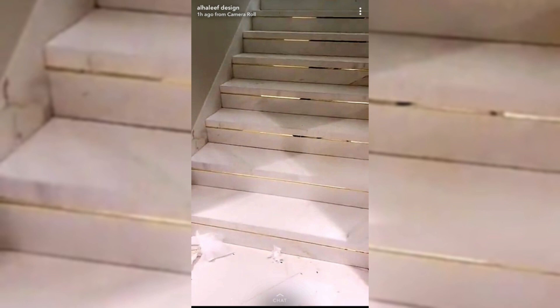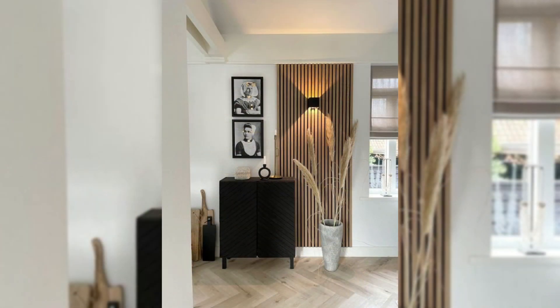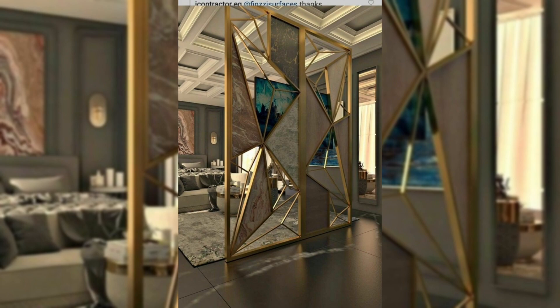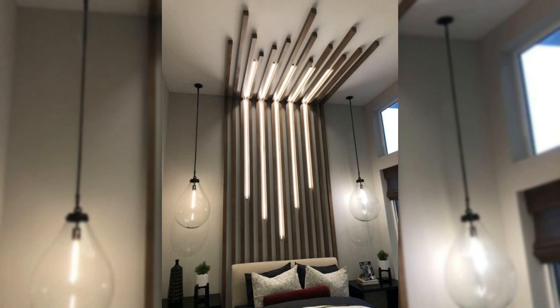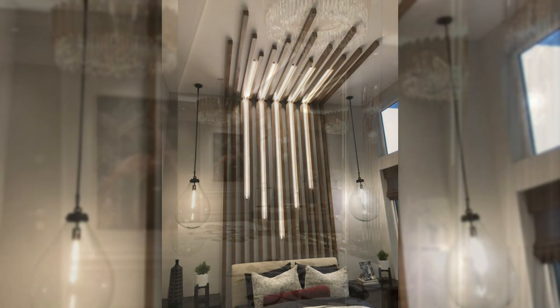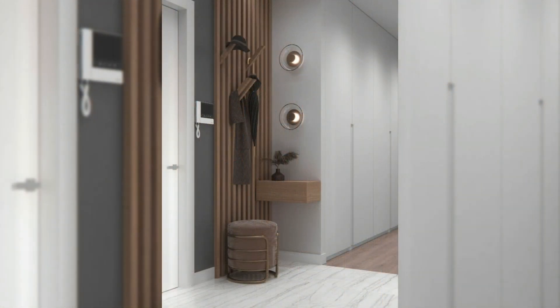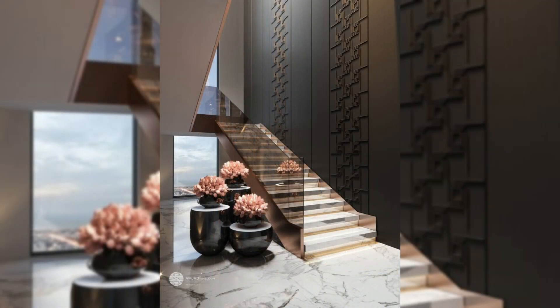3. Incorporate an accent wall. In addition to adding to the walls, think about decorating the walls themselves. Try using a bright and bold paint color to create an accent wall, or bring in pattern with wallpaper, stenciling, or other decorative paint techniques. Think about transforming your ceiling while you're at it. These decorative accents can have an even bigger impact in a small space.